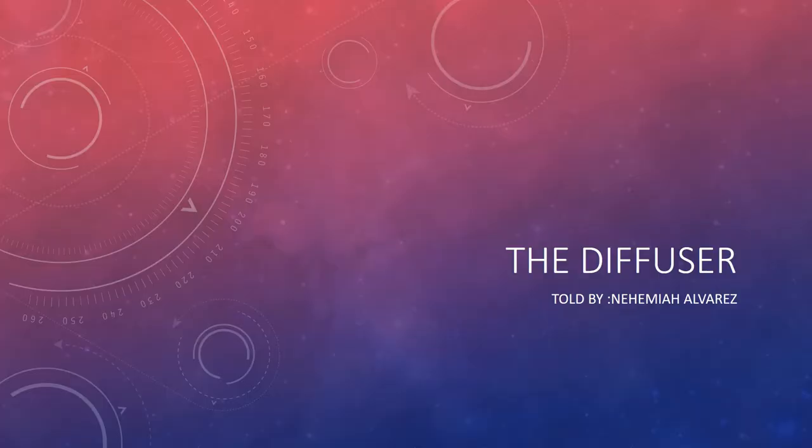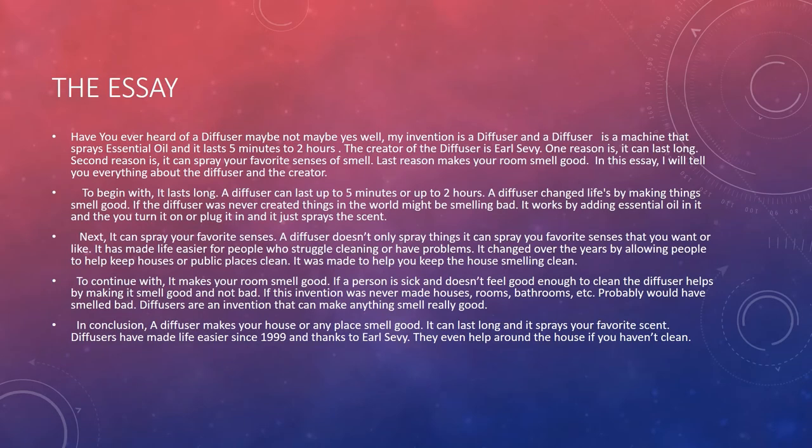The diffuser, presented by Nehemiah. Have you ever heard of a diffuser? My invention is a diffuser — a machine that sprays essential oil and it can last from 5 minutes to 2 hours. The creator of the diffuser is Earl Sevy. One reason: it can last long. Second reason: it can spray your favorite scents. Third reason: it makes sure your room smells good. In this essay, I will tell you everything about the diffuser and the creator.